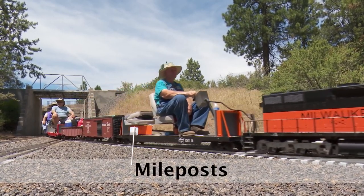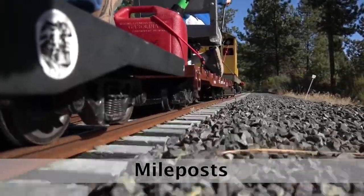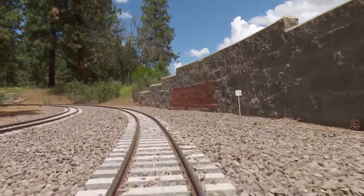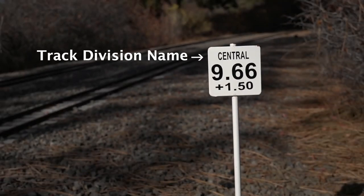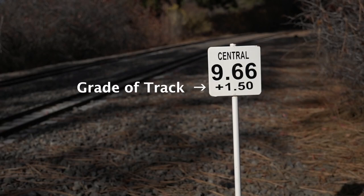Mileposts form the basis for several operating rules. These important signs are located every two one-hundredths of a mile, or one hundred six feet, along the mainline track. The name of the track division is listed at the top of the sign, and the track mileage number is in the middle. This number is unique and not repeated. If you need to call for help, please give your location using this number and the division name. The grade of the track from this milepost to the next is listed at the bottom of the sign.